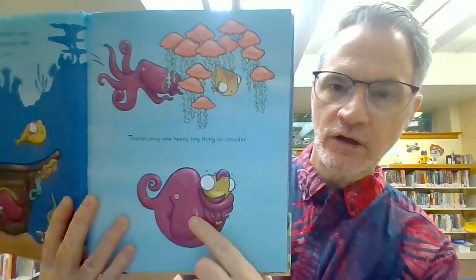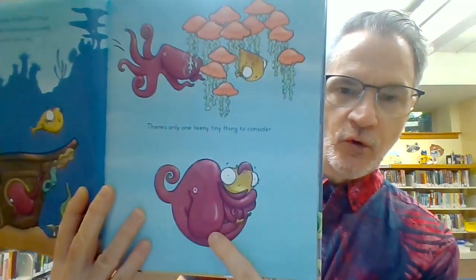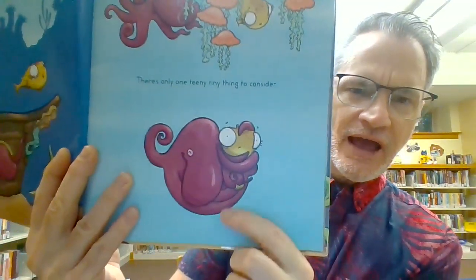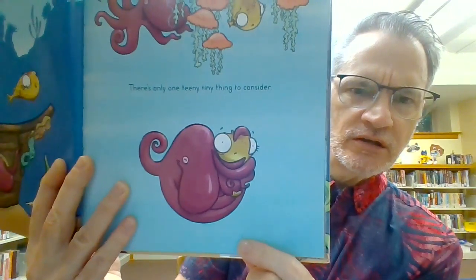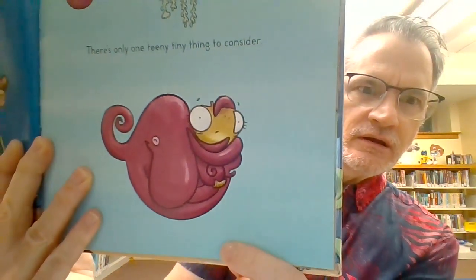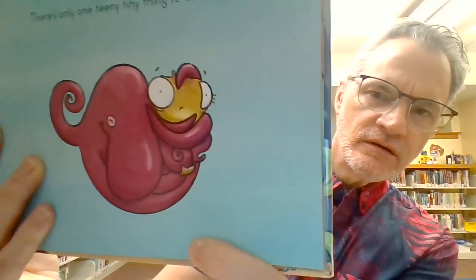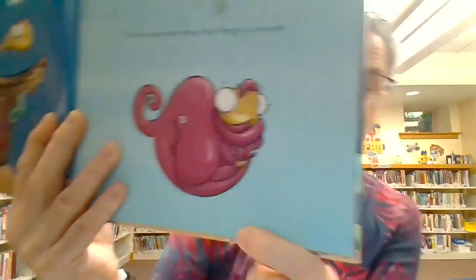Look, who is that? That's the octopus. He's hugging her. How does Pufferfish look? Do they look happy? Scared? They look a little scared to me.